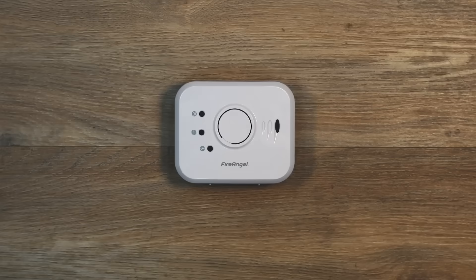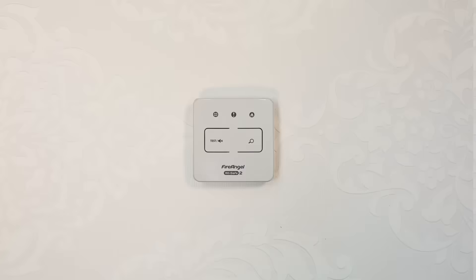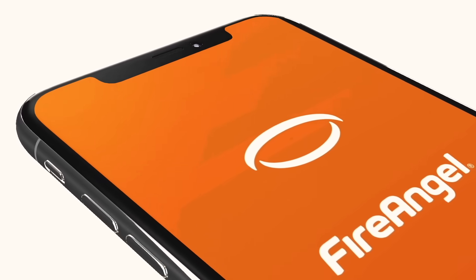And if you're a legitimate spark, then you'll want to install legitimate fire detection. Check out the fantastic range from this week's fire sponsor, Fire Angel. They'll keep watch over you and your loved ones, even when you can't.